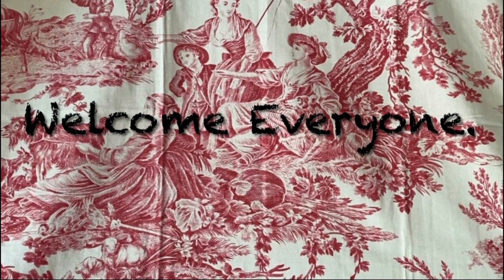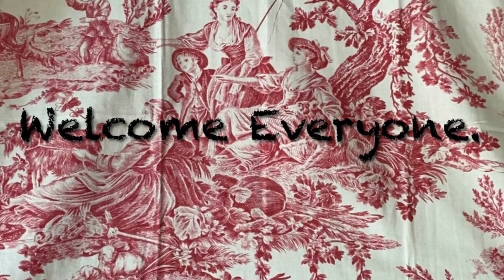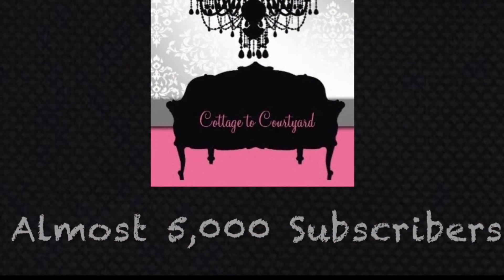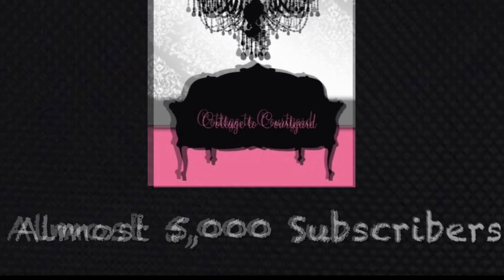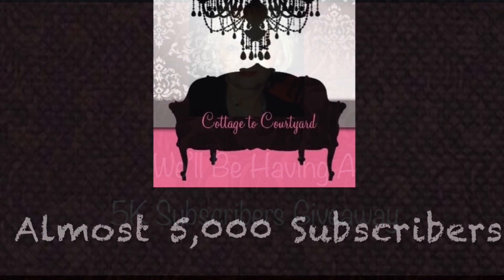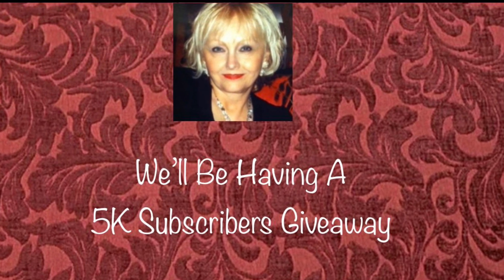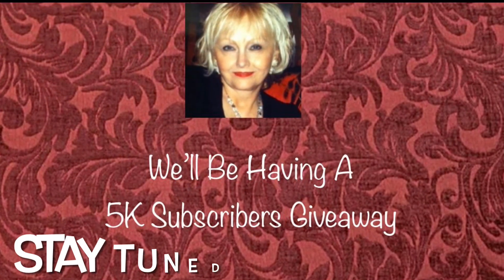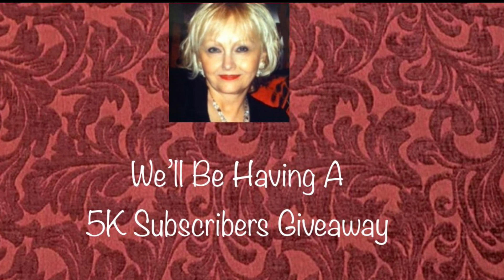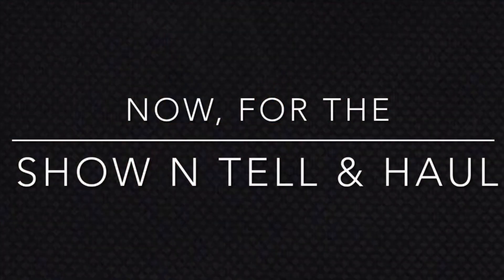Happy Monday friends, this is Deborah and I want to thank you all for joining me today. I have a small decor haul and we're going to take a look at my new curtains, my patio vignette, as well as an important announcement. I have almost reached the 5,000 subscribers milestone here on my channel Cottage to Courtyard, and I couldn't be more thrilled. I will be having a drawing and giveaway as soon as I achieve the 5,000 subscribers milestone, so please stay tuned for that — we're almost there.